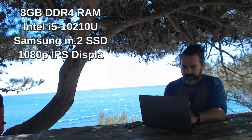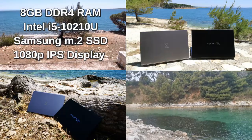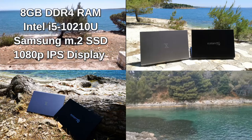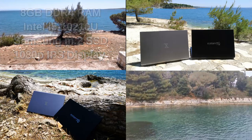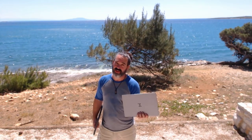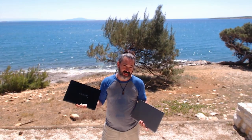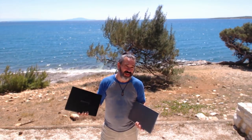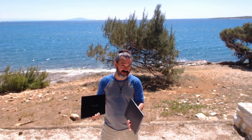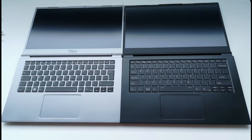Baseline specs for both systems include 8 gigabytes of DDR4 RAM, a 10th generation Intel i5-10210U CPU, and similar Samsung M.2 SSD drives. One thing to pay attention to: when you buy the Tuxedo Computers Infinity Book S it includes a two-year warranty, but the System76 Lemur Pro comes with a one-year warranty, and upgrading to two years will cost an additional $115 USD.